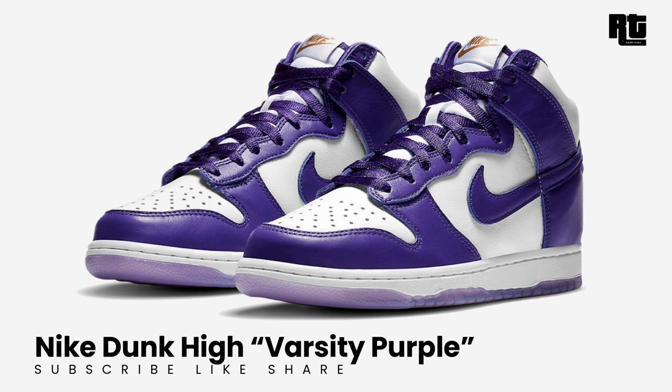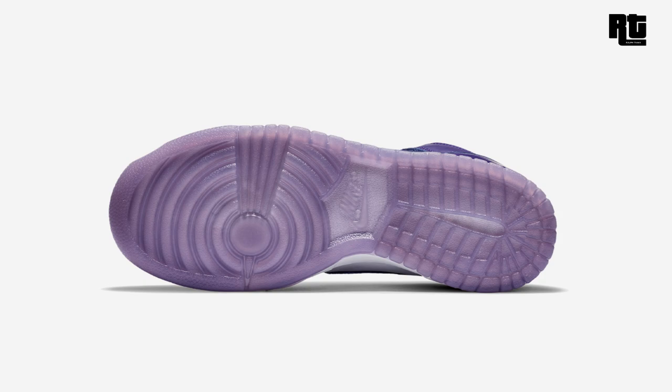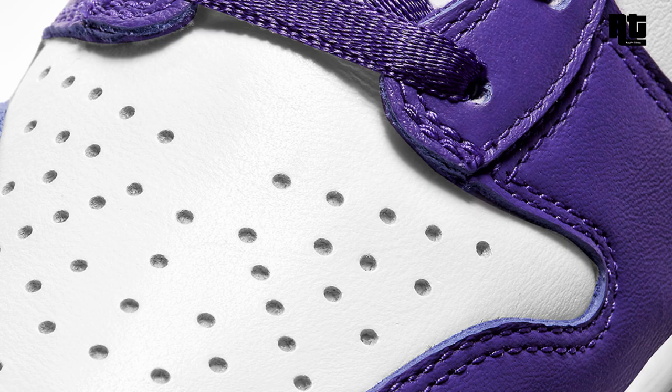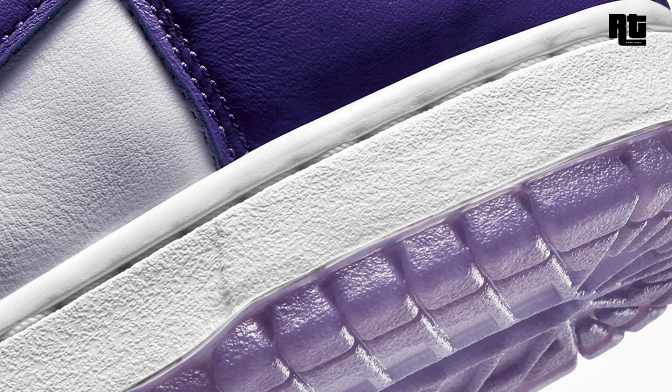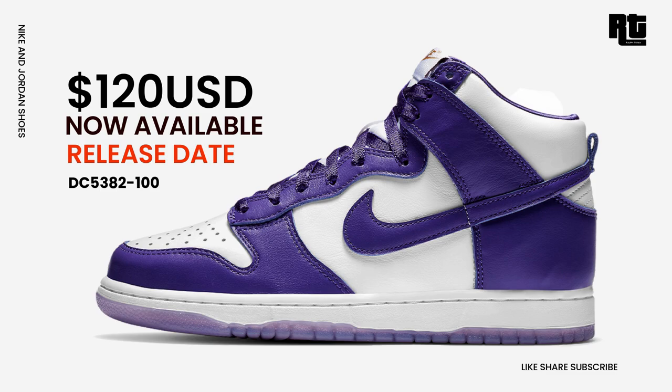Nike Dunk High Varsity Purple: Nike will also be releasing a Varsity Purple Dunk High for the holiday season, inspired by the 1999 City Attack Collection. The shoe is dressed in a white and varsity purple color scheme, constructed with a white leather base with purple overlays. Other details include gold-branded tongue labels. Down below is a white midsole and purple translucent outsole. Now available on select retailers and nike.com at $120 USD.